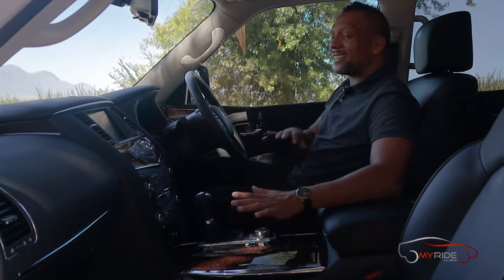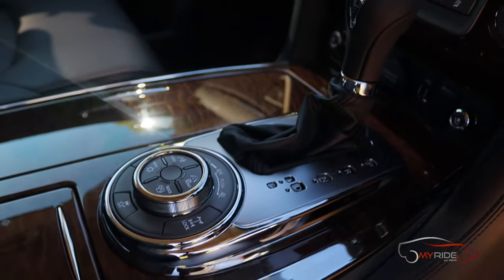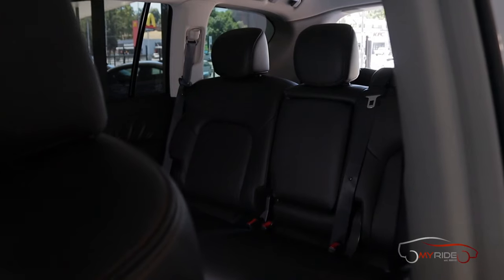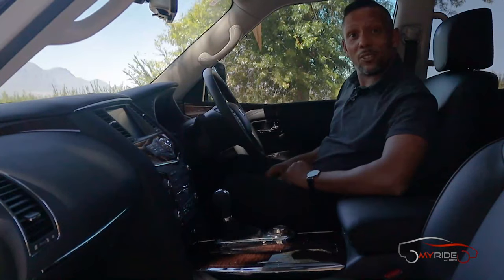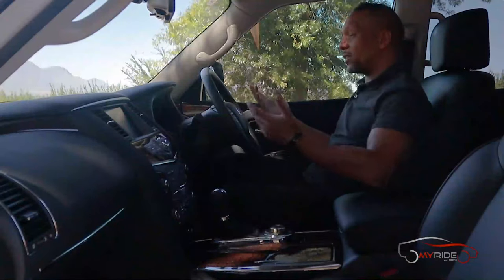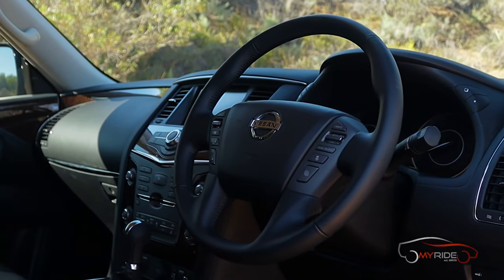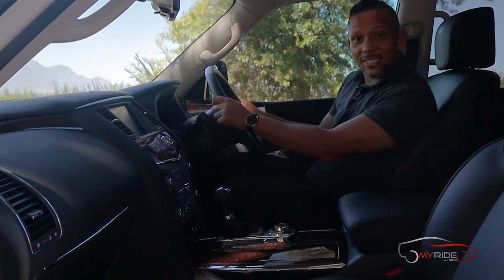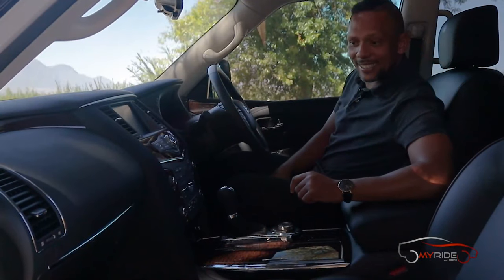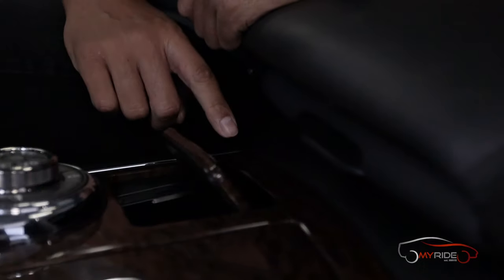Inside the Patrol it's unsurprisingly luxurious — leather and wood absolutely everywhere your hands can reach. The interior has heated and cooled seats, two USB sockets, and most controls on the steering wheel including adaptive cruise control. The steering wheel itself isn't as chunky as some newer models but is a pretty decent size.